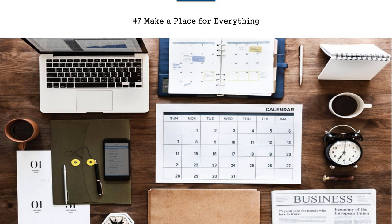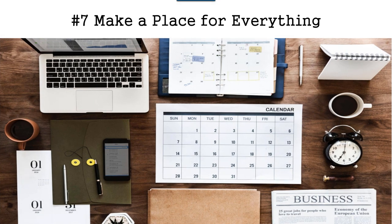Tip number seven is to make a place for everything — this means to get organized. The reason you want to get organized is so that if you're looking for something, you can narrow it down to where it is. You're not spending all your time looking for a piece of paper or your glasses or whatever you need. You have a place for everything, you know where it's supposed to be, and that will help you save time.